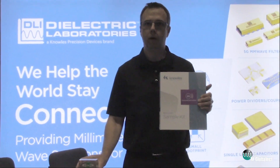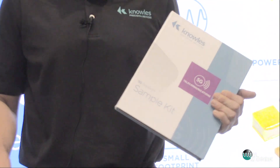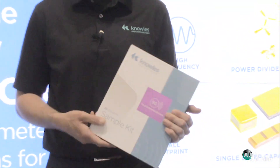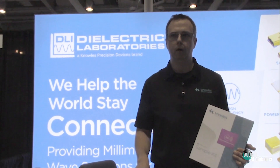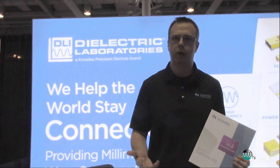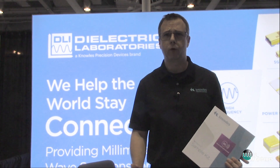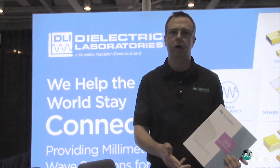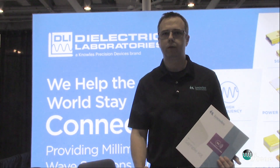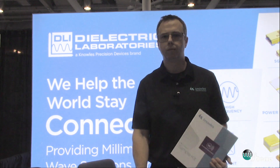We've got sample kits here, available at the show at booth 1108, and it'd be great if you'd come by, tell us what your problems and concerns are — we can solve it. We've got the ability to provide you with catalog products, but we also offer an awful lot of custom designs. We can turn those around in a very quick application to provide you with a solution, whether it be a reference design for your products or a full-scale solution. Thank you.